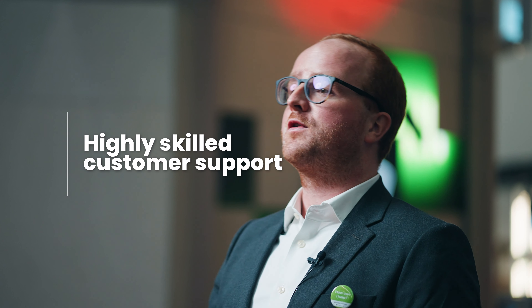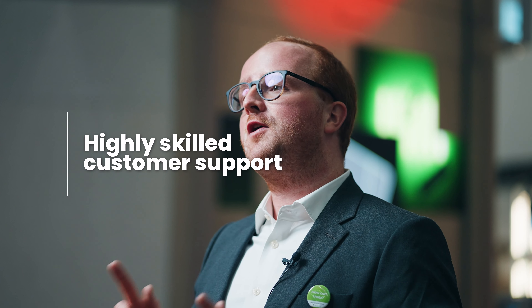And last but not least, we have a highly skilled customer support that can help you with all your questions and requests. We are proud of our worldwide network of customers, suppliers, and rental service centers. There's always someone who can help you.